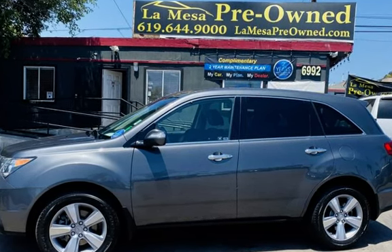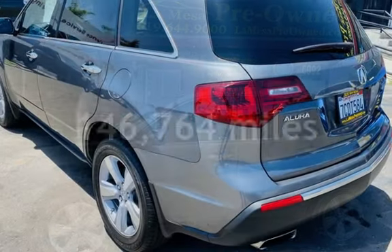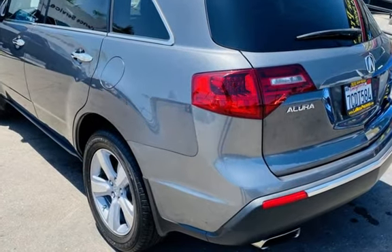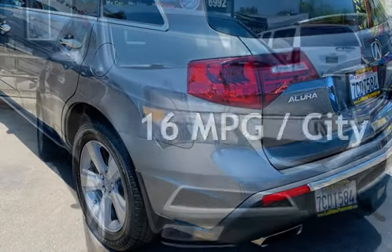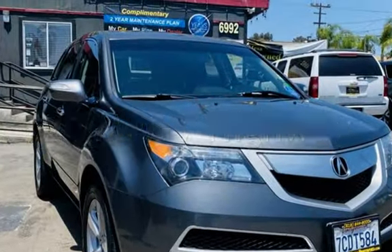This Acura has less than 147,000 miles on the odometer. Estimated fuel economy for this vehicle is 16 miles per gallon in the city, and 21 miles per gallon on the highway.